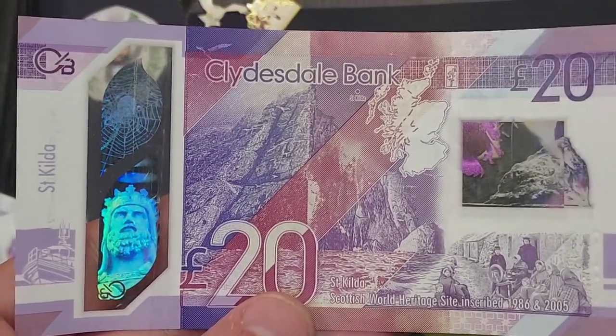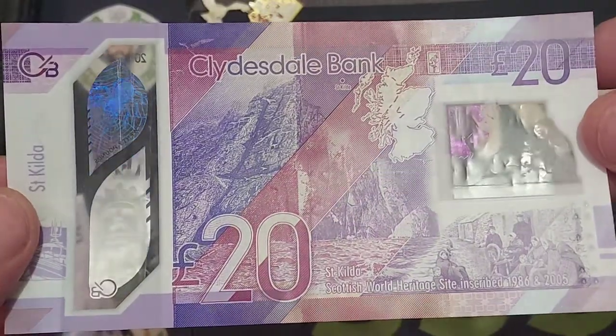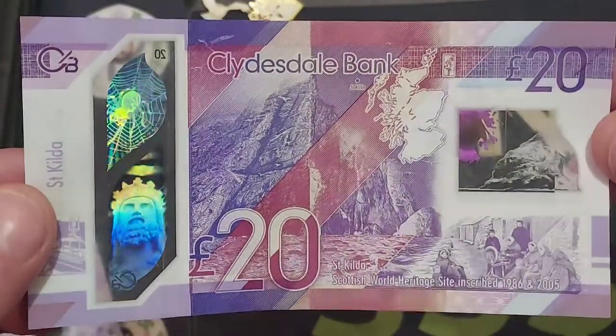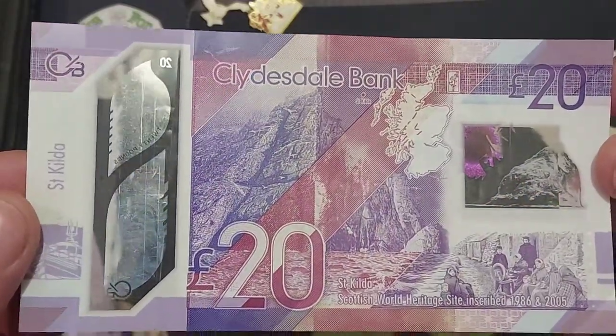Hi guys, Dan's Dollars here, a very good evening to you all. Here we go then, we move on from one Scottish banknote to the next and we've actually got the Clydesdale Bank £20 note in this video.